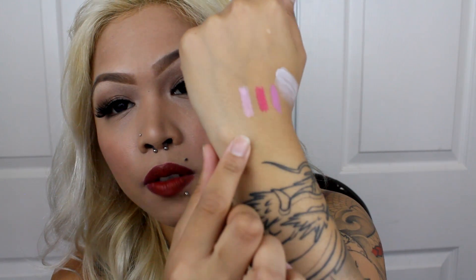The next one I got is Flower. I got this obviously for my pale pinks, but it doesn't really show up much when I try to outline my lips with it. But it's okay — I still like it. That one's Flower.